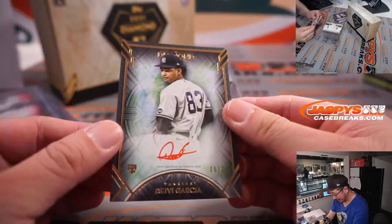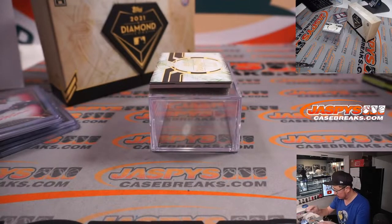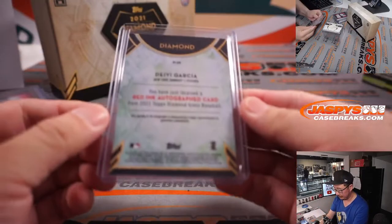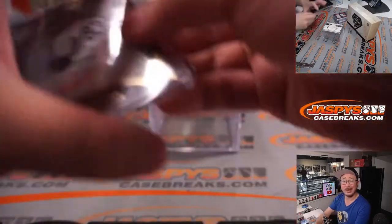We got another Yankee — 6 out of 25, Davey Garcia, red ink autograph. Red ink really pops.